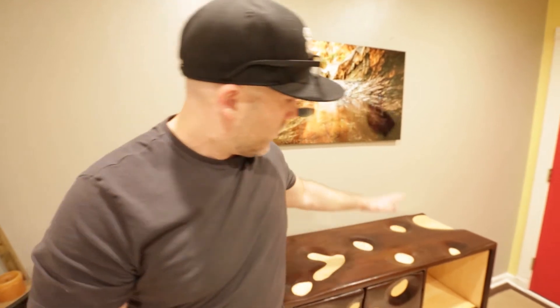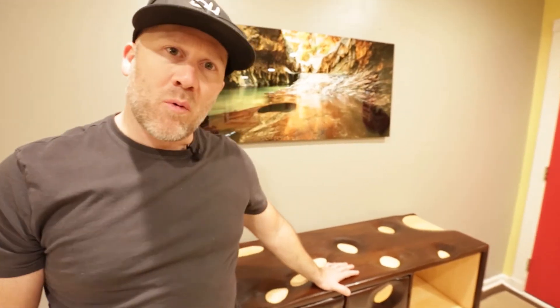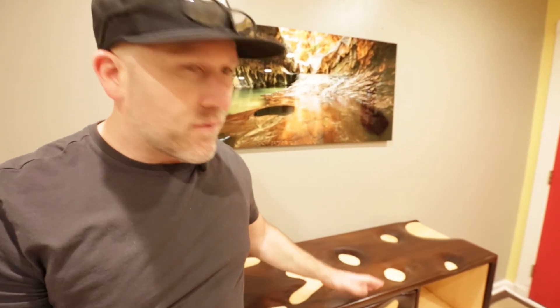That wraps up our episode here on Snook. We're just so excited about what we were able to pull off with this piece. I looked up on eBay and other websites for stuff made like this, and really, if you wanted to buy something like this you're looking at two to three thousand dollars.